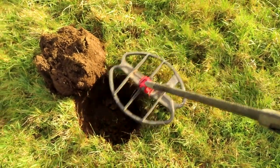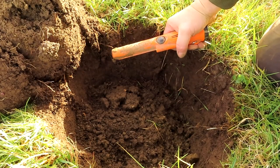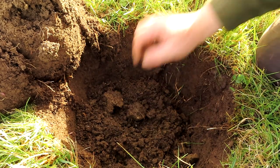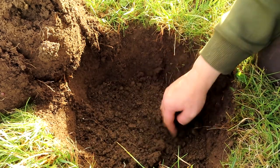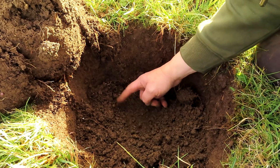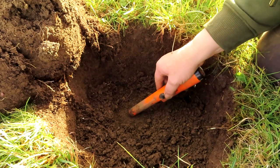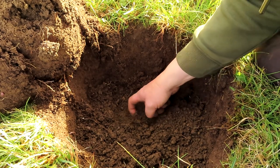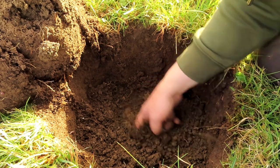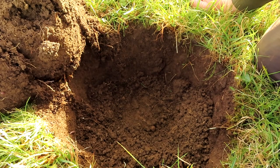12:30-ish — either that or a pesky tubus moors. You've got to dig them pesky tubus moorses. Oh right, here we go — might be a bit deep for a tubus moors, normally they're shallowish.